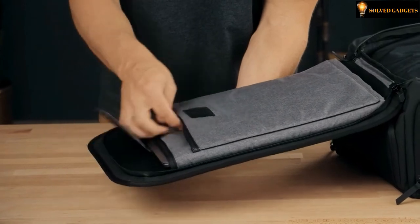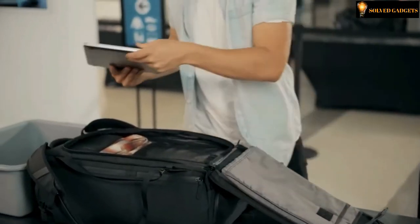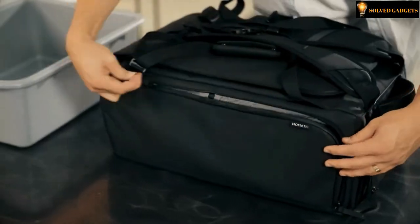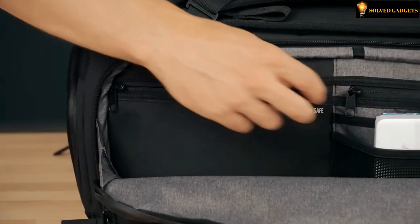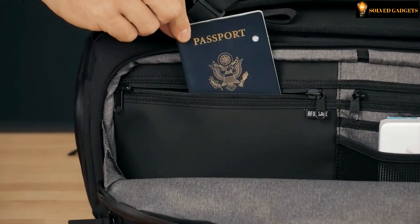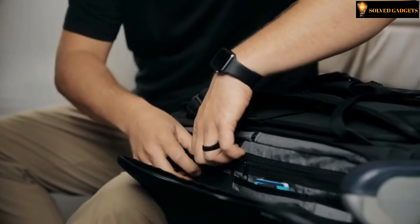By adding a laptop and tablet pocket, the bag makes one-bag travel possible. The right side of the bag also has a full perimeter zipper with multiple features inside, including an RFID-safe pocket that is durable and lined with RFID-blocking material to protect your credit cards, passports, and other scannable information.